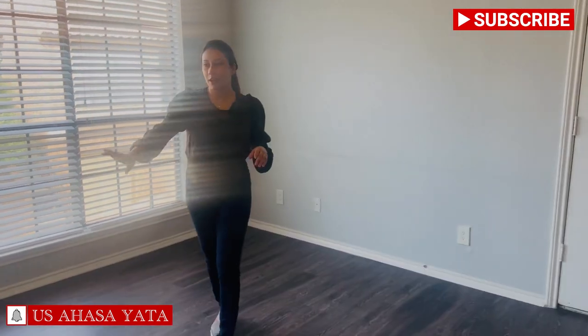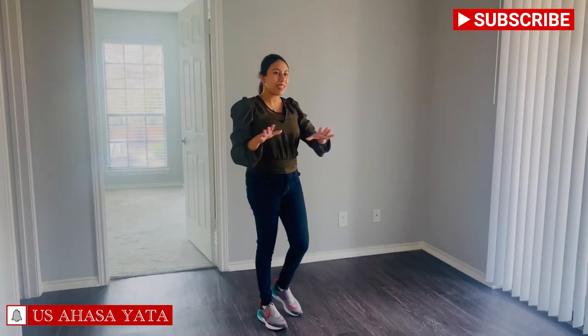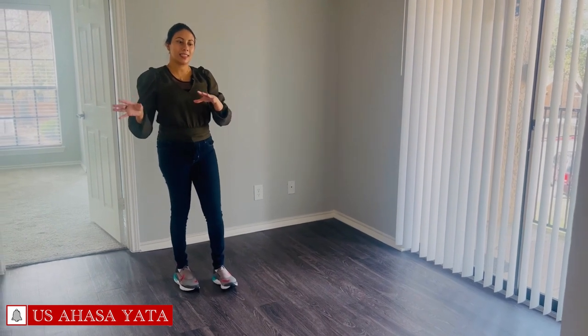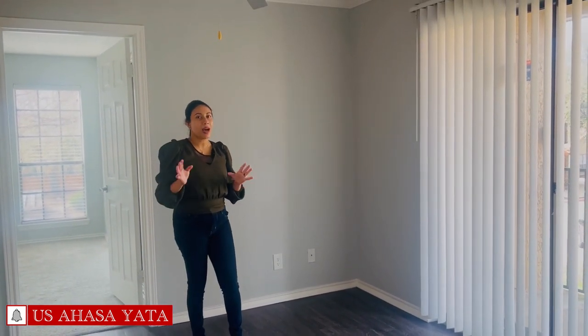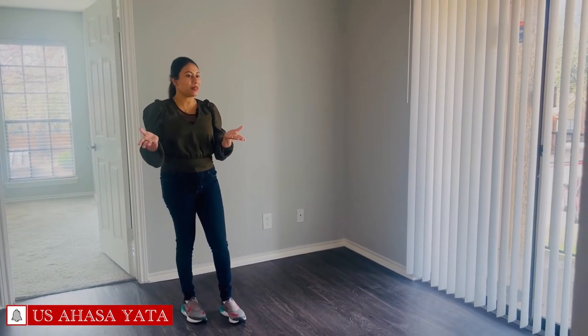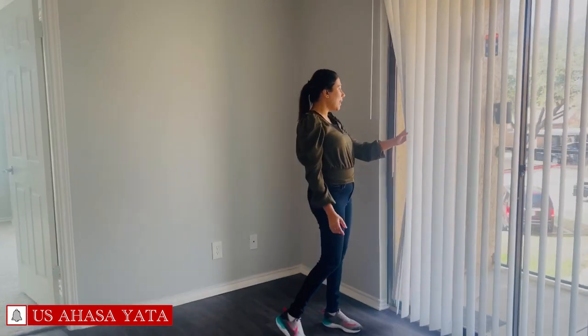This is how you can use this condo. You can use a living room. This is a fireplace. This is how you can use the study room. This can be used as an office room. This can be designed as well. This is the balcony.